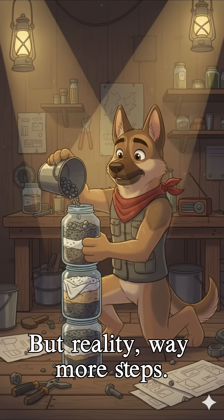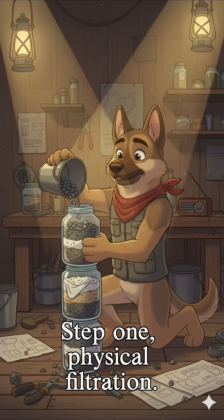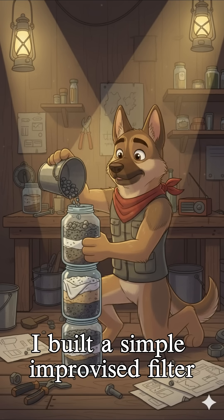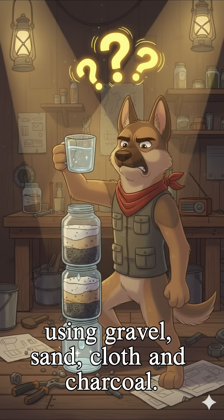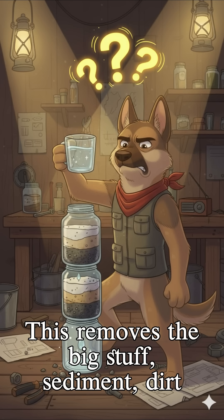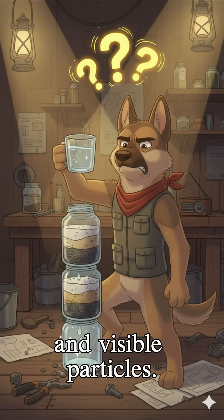But reality involves way more steps. Step one: physical filtration. I built a simple improvised filter using gravel, sand, cloth, and charcoal. This removes the big stuff — sediment, dirt, and visible particles.